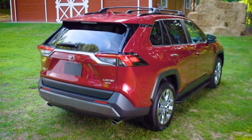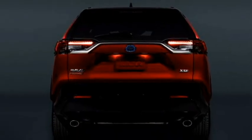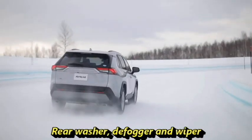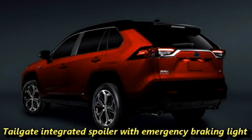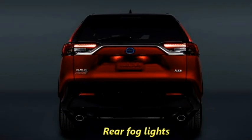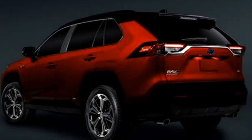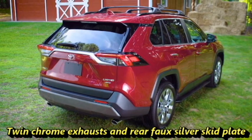The rear profile receives wrap-around sleek LED taillights, Toyota badging at the center of the boot, rear washer and defogger, rear wiper, tailgate integrated spoiler, spoiler-mounted emergency braking light, roof-mounted shark fin antenna, rear fog lights, an updated rear bumper with black cladding, twin chrome exhausts, and a rear silver skid plate.